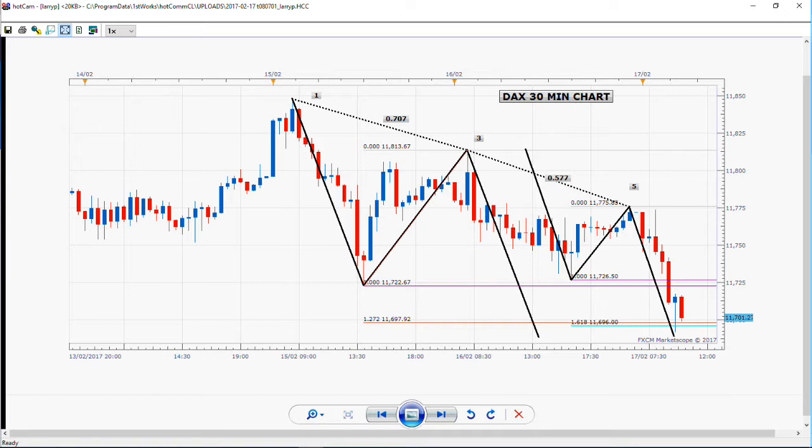It just couldn't be any better than that. It's made its first objective. The same pattern exists, of course, in the E-Mini S&P, and I believe the objective on that is 2332 — I believe 2332 is the price objective of this particular pattern as it relates to the E-Mini S&P.